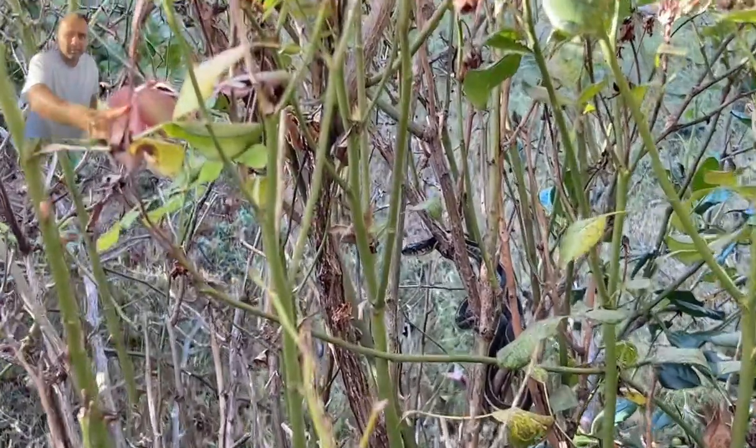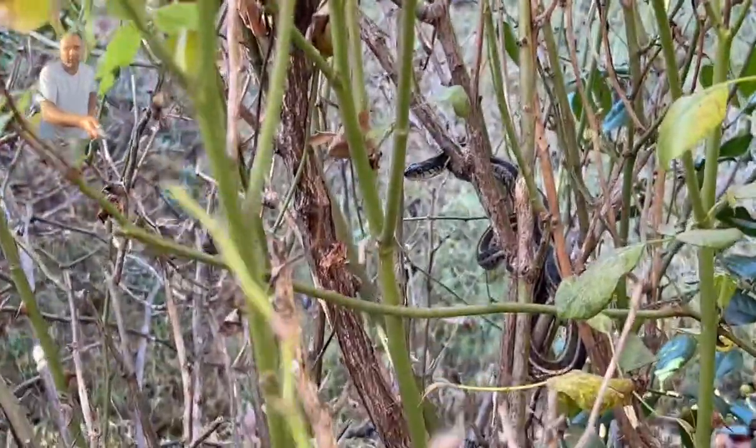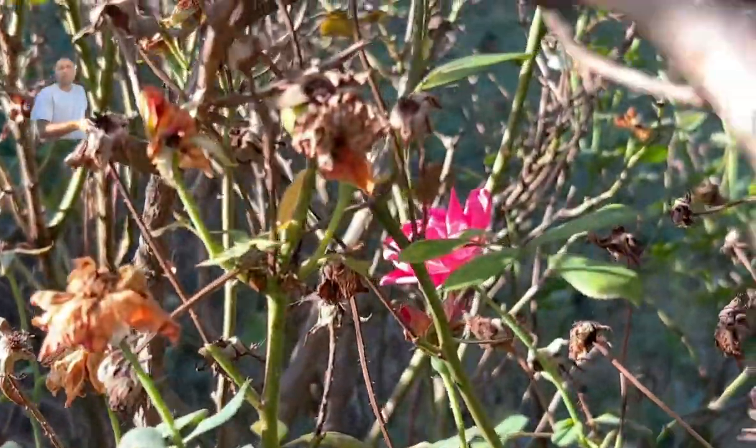Good morning, my friends. In my Wild Eye channel, I am bringing you a very interesting video today. Early in the morning when I woke up, I saw a very interesting snake just on my rose plants.